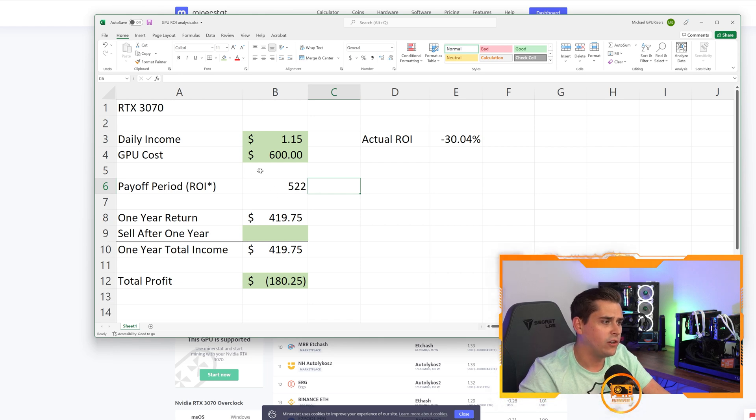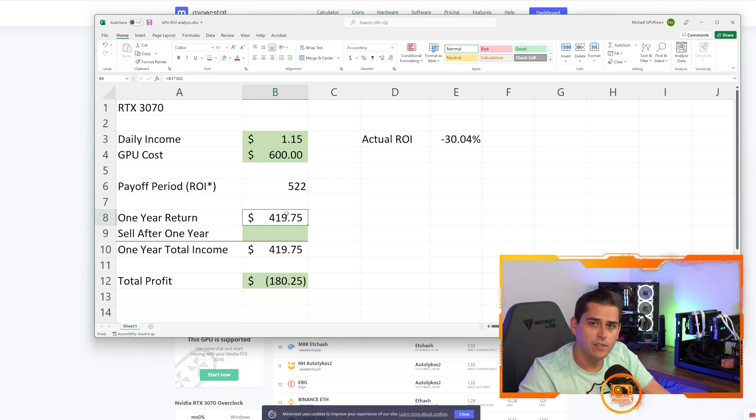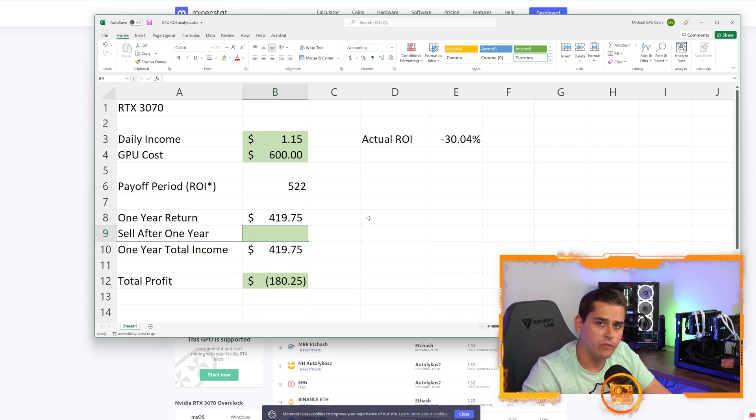Switching back to the sheet: we have a payoff period of 522 days. I put ROI with an asterisk because the actual ROI requires calculating a couple more things. After one year you would mine $419.75 — based on today's profitability at today's Ethereum price. Now if the profitability and price stayed the same, what would this card be worth if you sold it after one year? If you can buy it new for $600 right now, what will it be worth in a year?